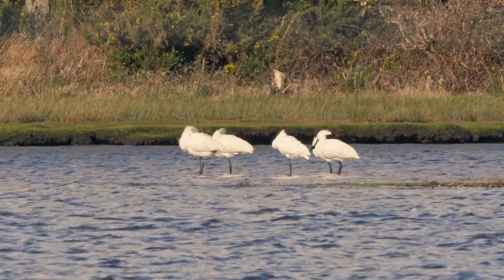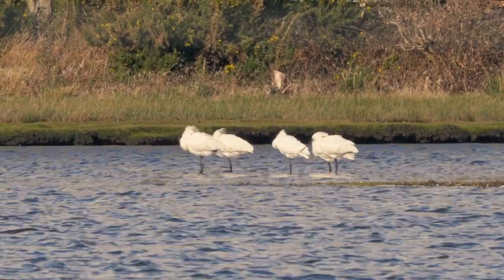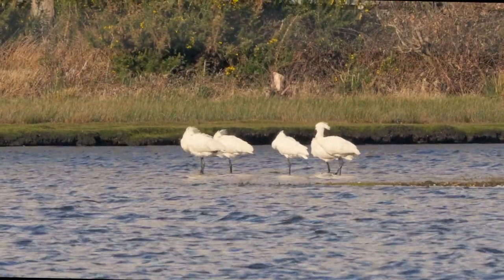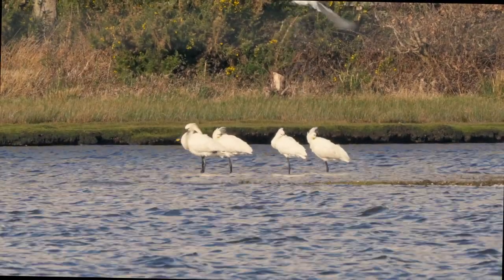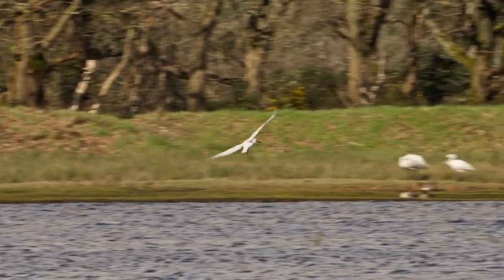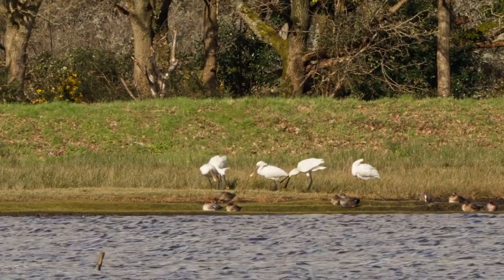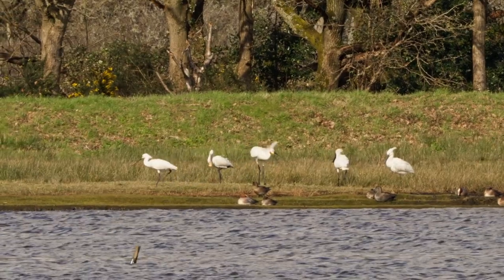One thing I was really looking forward to was seeing them feed. I did manage to see that down at Arne — it's quite elegant, the sweeping sideways motion as they move forward in the water; it's really quite distinctive. It appeared that as one moved off, the remaining spoonbills in the water followed to join their colleagues on the shore.